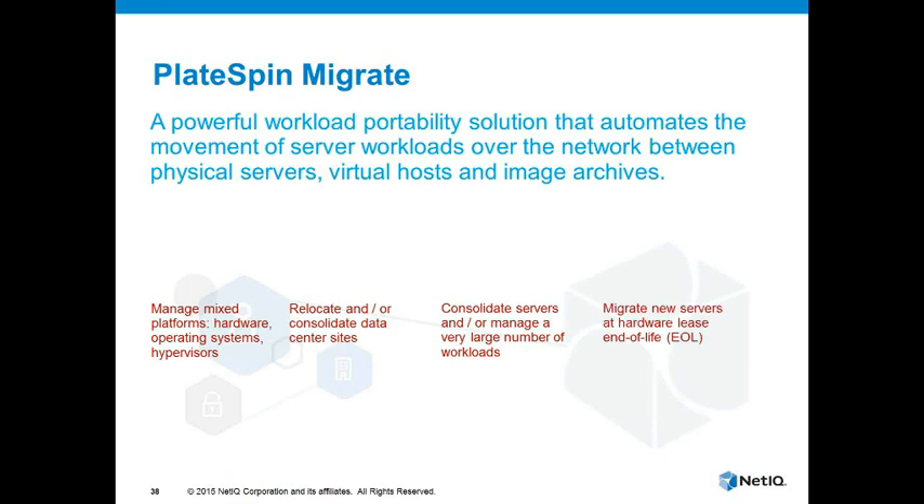Migrate will move a workload — which is basically everything sitting above the hardware: the OS, the applications, the data — everything you would think of as the server minus the hardware. We can move that server from any platform to any other platform automatically. There are a number of use cases, of which Server 2003 is one of them, but it's also useful for reviewing hardware leases, doing consolidation projects, relocating data centers — those sorts of activities are all things you can use Migrate for.